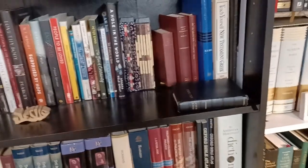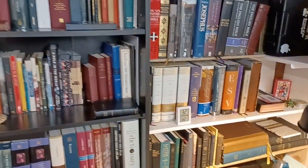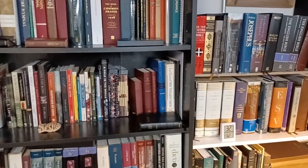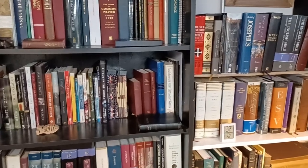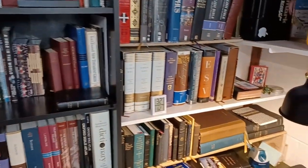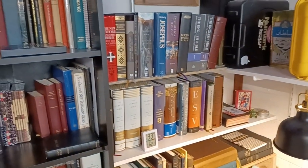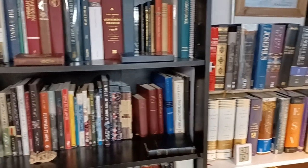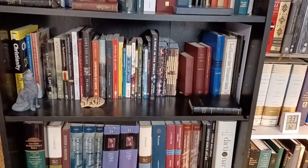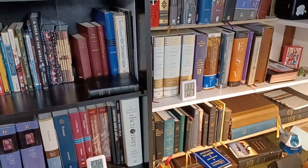Alright, not bad — 22 minutes. So that's my library. I actually had quite a few more things; I did a lot of clearing out this year and donated and sold a lot of stuff. This is really down to what I think I want to keep and use, though I may trim it down again at some point. There are a couple other Bibles and prayer books in other parts of the house, but this is the gist of it. I hope you enjoyed seeing it.